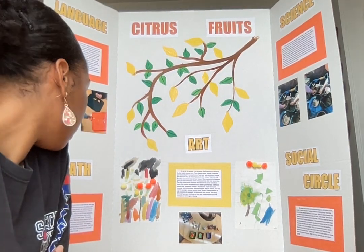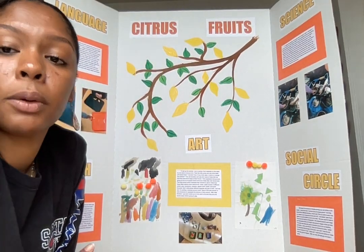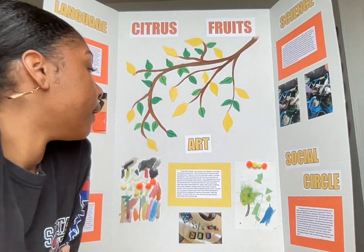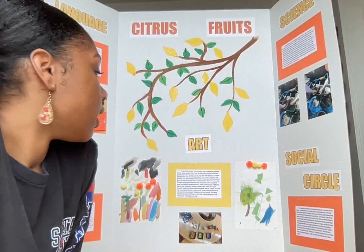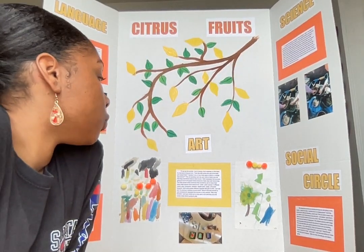So only one child changed their opinion. I hung the paper up on the wall so they could see it for the rest of the project. Then we moved on to the art activity.